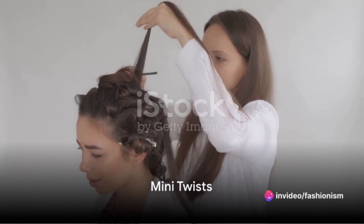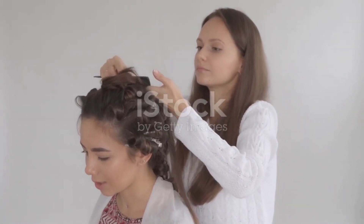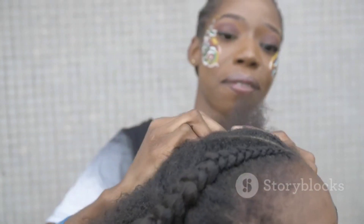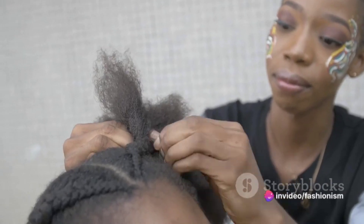Mini twists are a low-maintenance protective style that can last for weeks. Part your hair into small sections and twist them, using a twisting cream or gel for hold. These mini twists are not only protective but also super stylish.